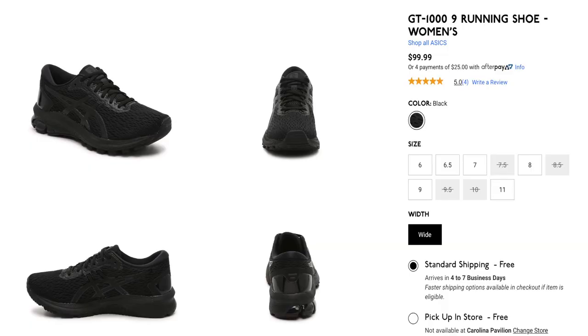These are the Asics GT-1000 9 — not 1009 but 1000 space 9, which I'm guessing is the 9th version. I got these from DSW. They were originally $99.